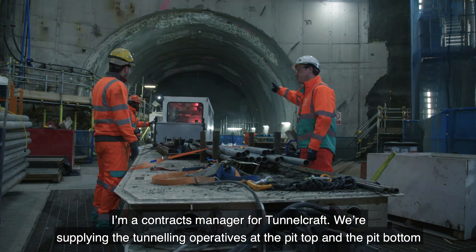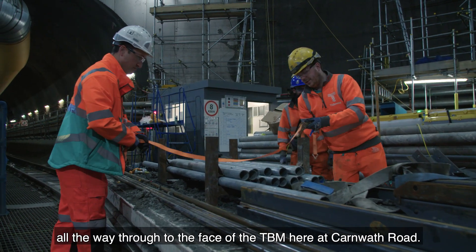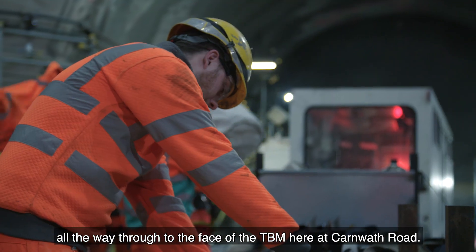I'm a contracts manager for Tunnelcraft. We're supplying the tunnelling operatives at the pit top and the pit bottom, all the way through to the face of the TBM here at Carnworth Road.